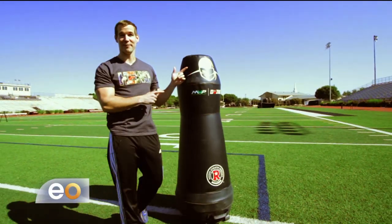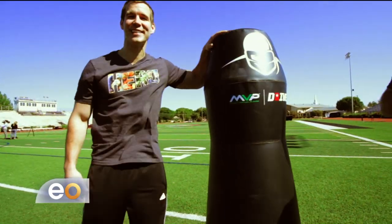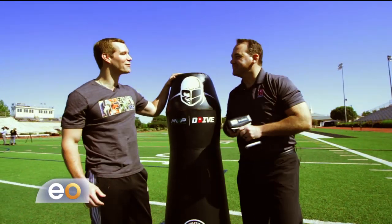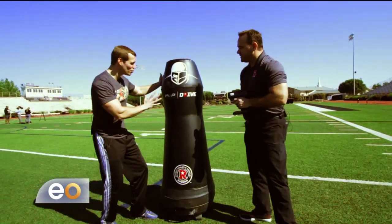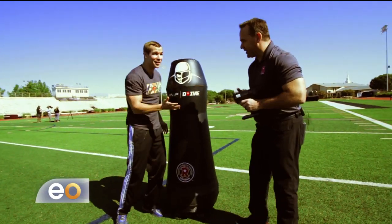This is the MVP Drive, and to learn more about exactly what this is, we've got Kevin here, the GM of Rogers Athletic. What is this thing? It moves, it dances, you hit it, and it hits your back. And it's not a human — that's the whole point.